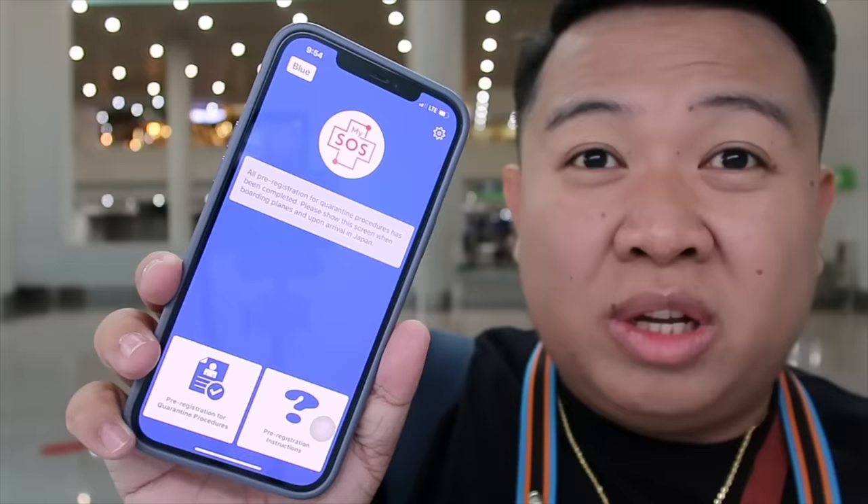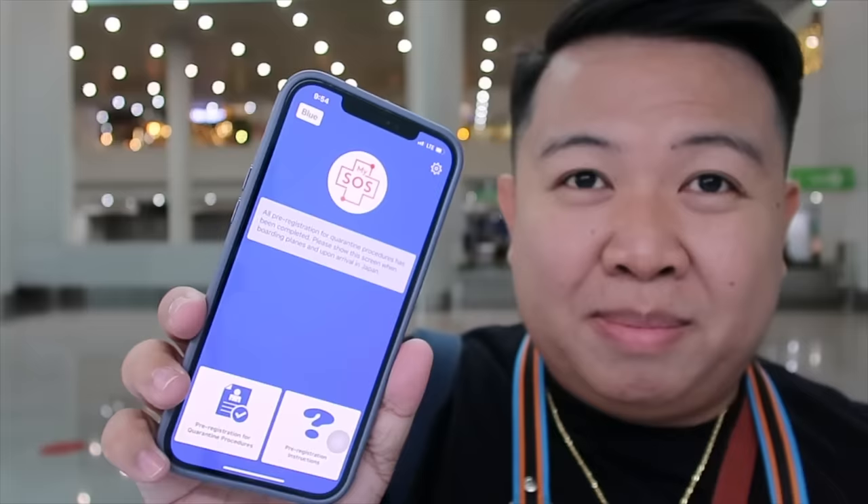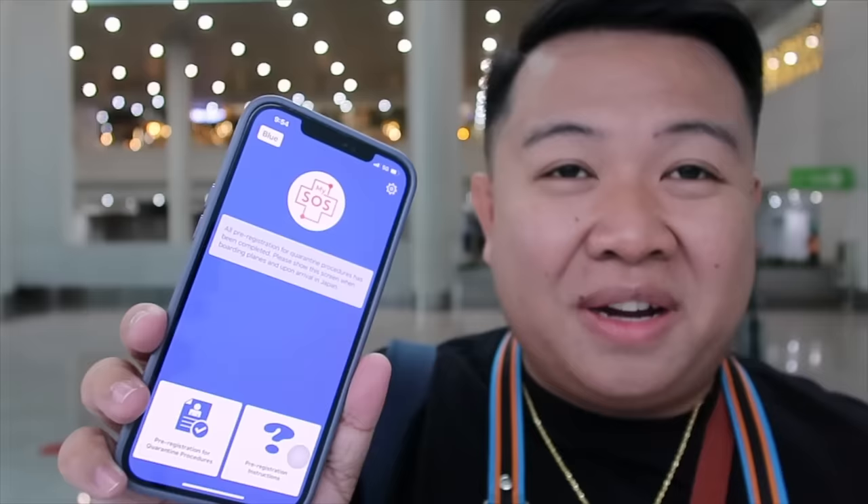Kapag download nyo nito guys, ang unang kulay nito is kulay pula. Tapos kapag nagregister kayo dyan, lagay nyo lang yung mga basic information, tapos i-upload nyo yung vaccination certificate nyo. Once ma-upload dito, ibe-verify yun ng Japan. And kapag na-verify nila, magiging blue to. Tapos pag pinindot mo itong pre-registration, makukuha na yung QR code — yung QR code daw yung papakita natin pag lapag natin sa Narita Airport. Screenshot daw yung QR code para i-scan na lang doon pagbaba.